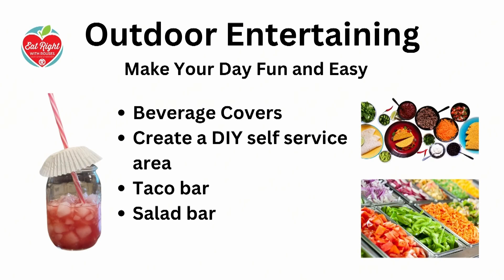I have some really fun ways to be creative in your outdoor entertaining. We all know about barbecue, but what are some other fun things we can do? One really cute idea is whenever you have your drinks, if you want to prevent little bugs flying around, you could take a little cupcake liner and put the straw through it, put it on top of the drink — a really great way to keep your beverage covered. You can also create a DIY self-service area, like a taco bar or salad bar, to really spice up the fun in your outdoor entertaining. You put that cupcake cover on there and it's very festive — you feel like you're at the beach. It looks so fun and inviting.